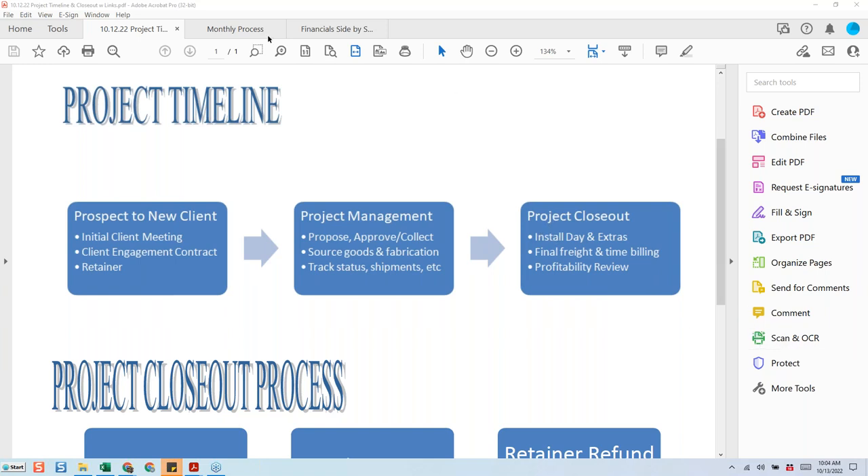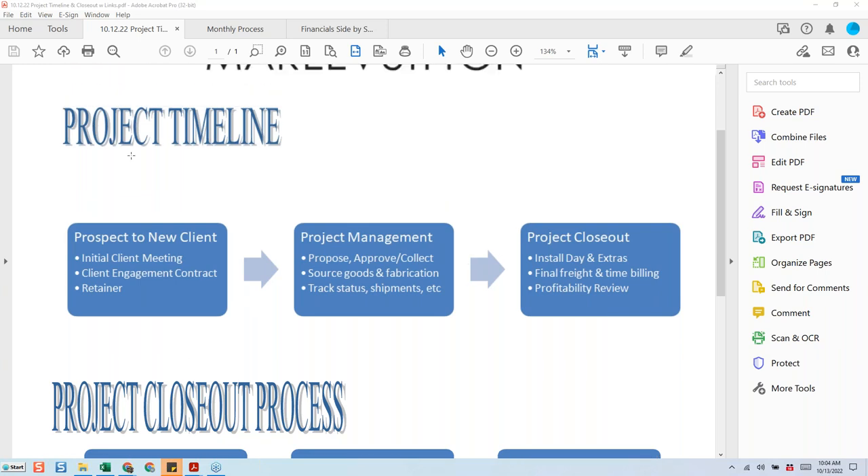I like to keep things as simple and basic as possible when I'm teaching. This is my project timeline outline. If we break it down in three easy steps: we have the new client phase, the project management phase where pretty much everything happens, and then the project closeout phase. The project closeout phase is one that continually gets missed — we're done with the project and rushing on to the next because we have ongoing projects in different phases.